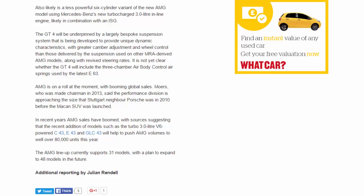AMG is on a roll at the moment with booming global sales. Tobias Moers, who was made chairman in 2013, said the performance division is approaching the size that Stuttgart neighbour Porsche was in 2010, before the Macan SUV was launched. In recent years, AMG sales have boomed, with sources suggesting that the recent addition of models such as the turbocharged 3.0-litre V6-powered C43, E43 and GLC43 will help push AMG volumes to well over 80,000 units this year. The AMG lineup currently supports 31 models, with a plan to expand to 48 models in the future.